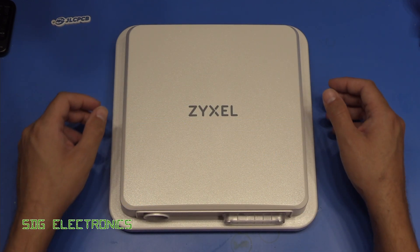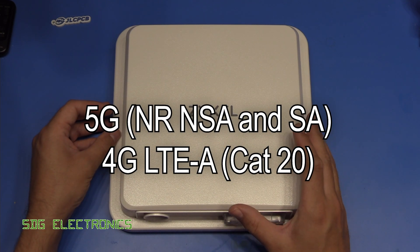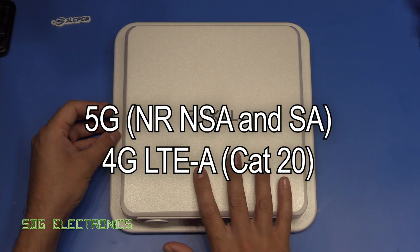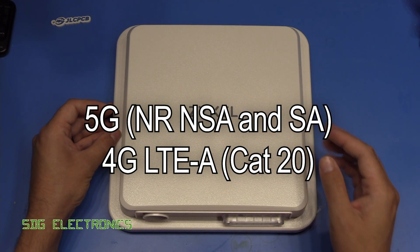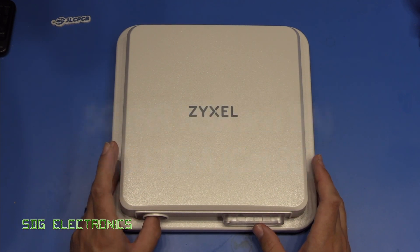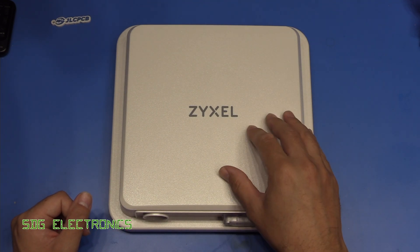This is quite an expensive device. This is the Zyxel NR7101, and this is actually a 5G LTE external modem and antenna — everything's all built in. It has a single ethernet port at the bottom and has all of the router software built in.